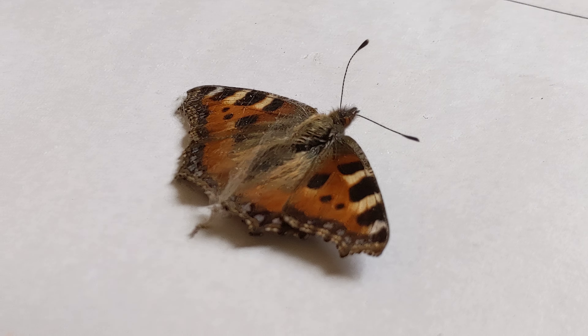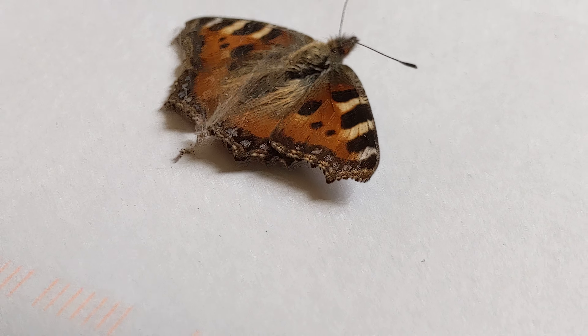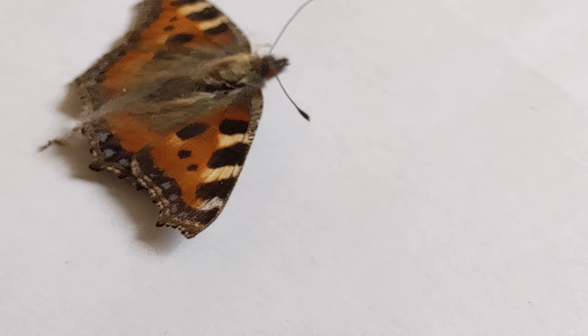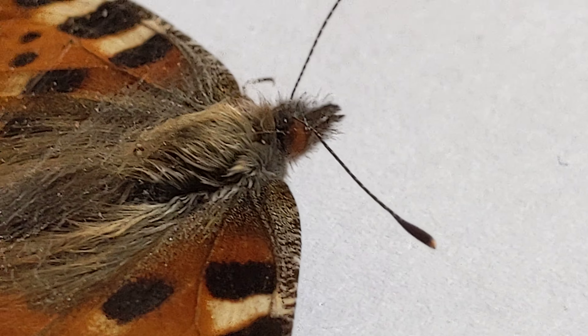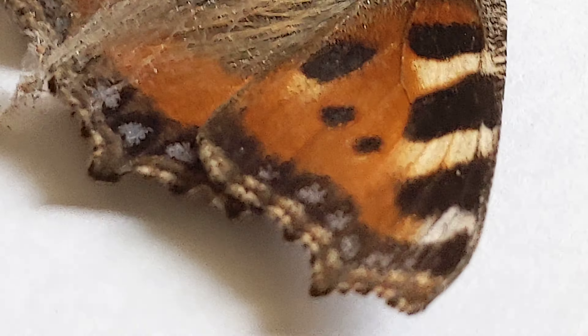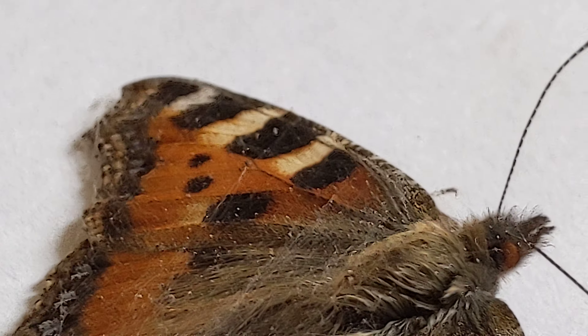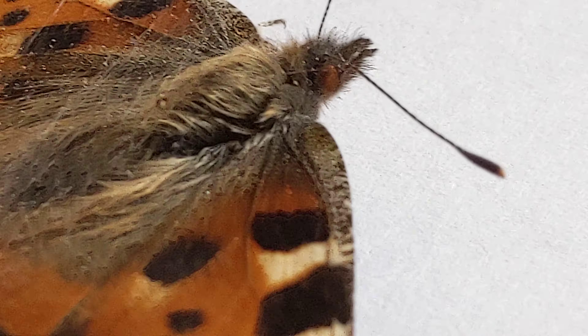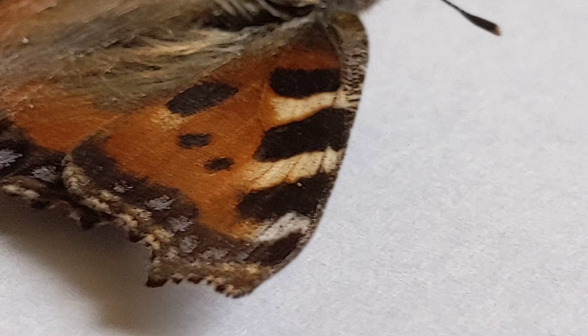This unfortunate creature was found dead in cobwebs down there. You can still see the orange on the tips of its antennae and it's still surprisingly intact. You can see the blue there, a bit of cobweb stuff and detritus, but unfortunately this creature died some time ago.